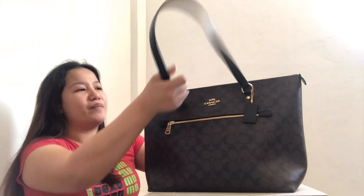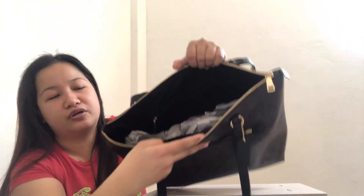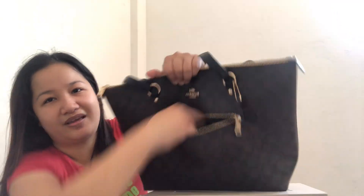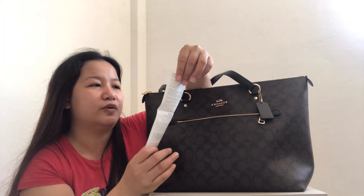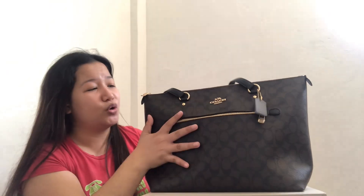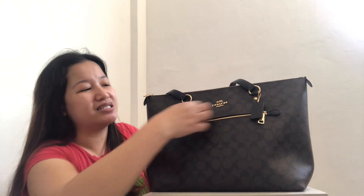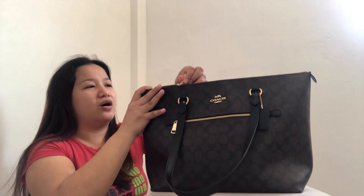This bag has a top zip closure — top zip closure. It also has an outside zip pocket. And here is the gift receipt, kasi bagong-bago pa nga siya — Signature Gallery Tote. I mentioned it na rin sa gift receipt. Check that the code and bag name on the tag match what's on the gift receipt, because madali na raw mapeke ngayon yung mga gift receipt.